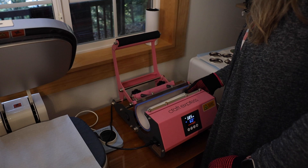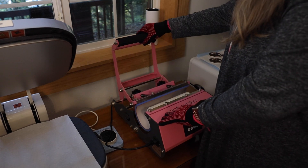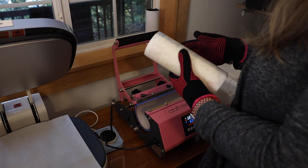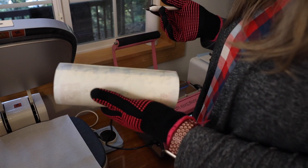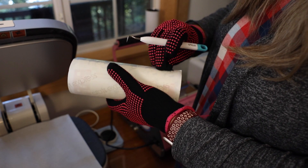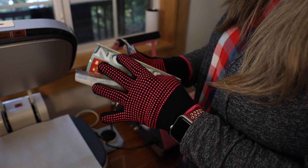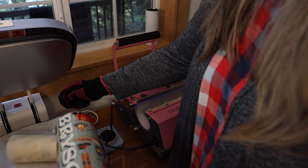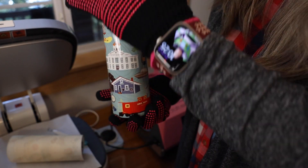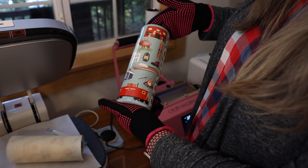We're going to turn that and start again. This thing is hot. This is where it would have been really helpful if I'd actually lined it up so I could easily take these off. The moment of truth.